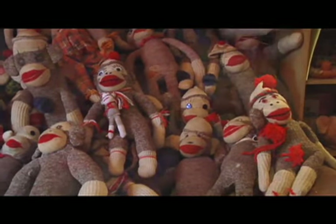Sock monkeys are iconic. For the boomers, it was almost everybody had one. It was very iconic, still is, to a lot of people. Plus, they're fun-looking. And Kansas needs all the fun it can get.